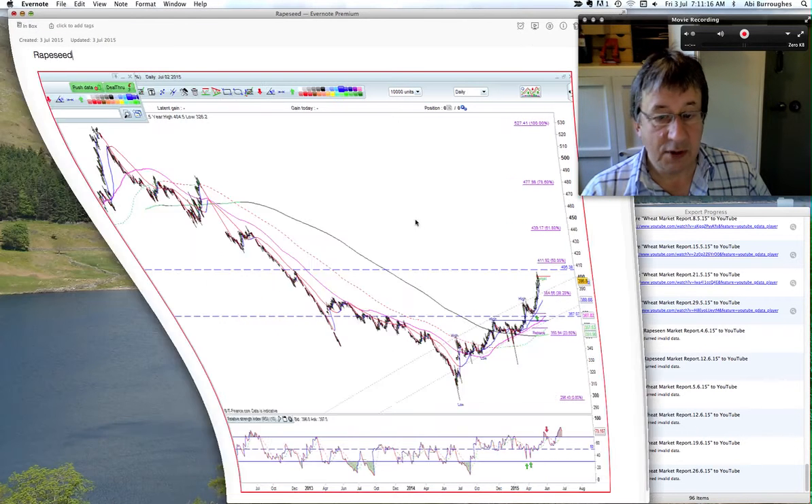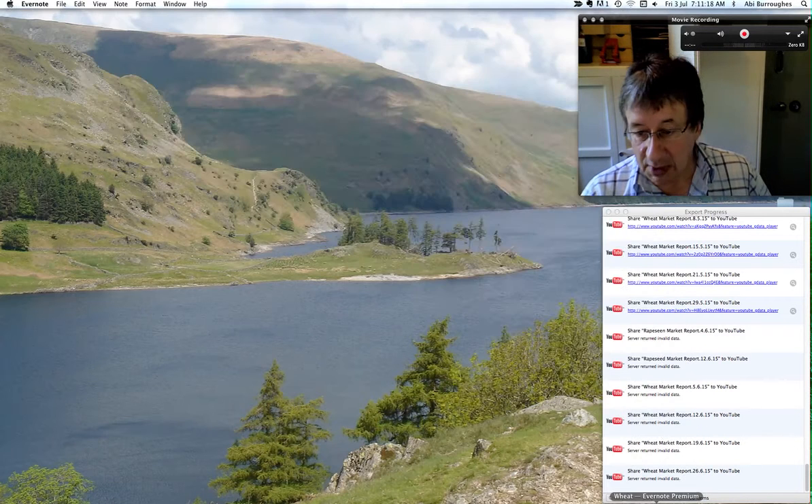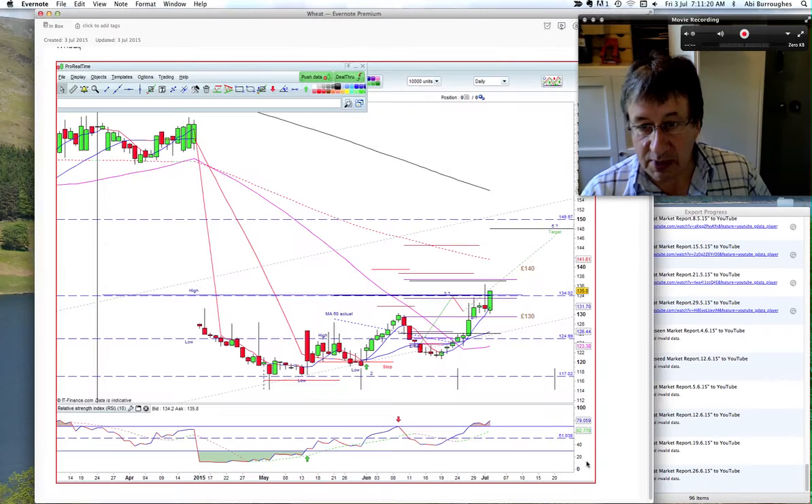All looks very bullish at the moment. Coming back to our wheat chart — our plan is in place, we've had the swings, we've got the adequate wave count. Looking for our target at 148, and I'll put an update out this time next week.